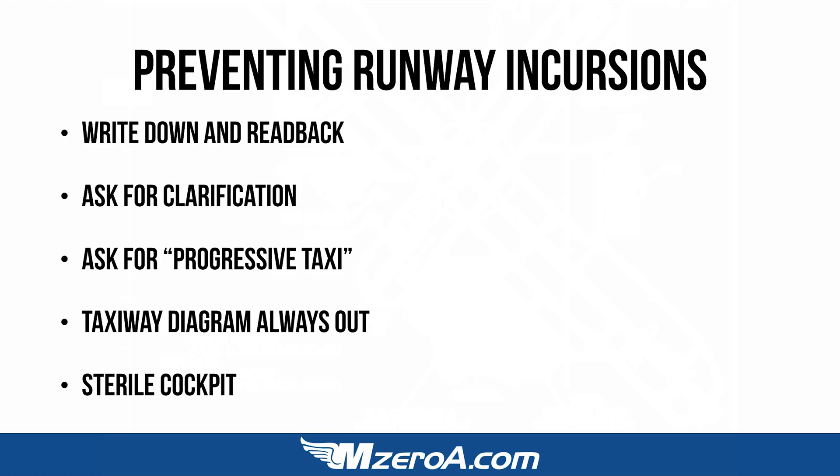But what would really be bothering them is the paperwork they would have to do if a runway incursion happened. They'd much rather clarify with you. How about asking for a progressive taxi? Let them hold your hand — turn left now, turn right here. Count two taxiways on your left — that's Echo, and there you're going to turn left. I've asked for a progressive taxi before at busy airports.